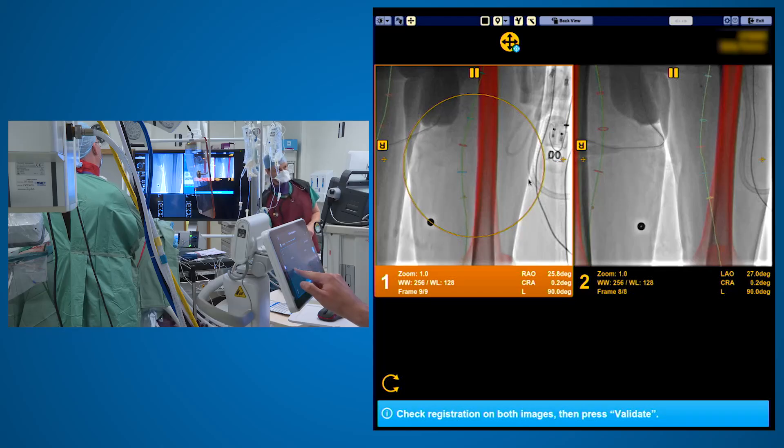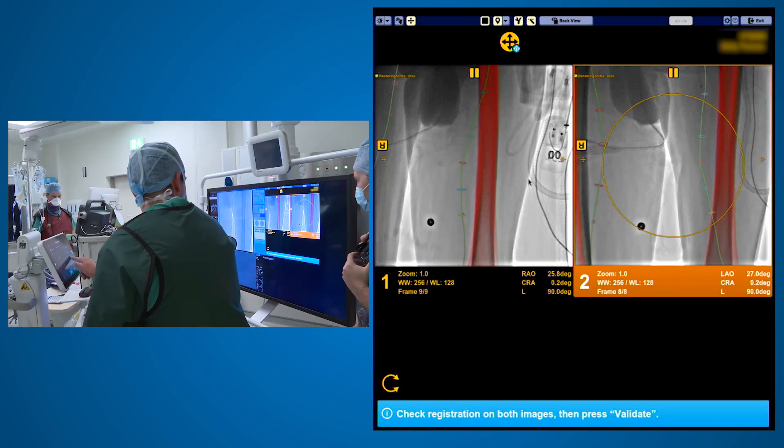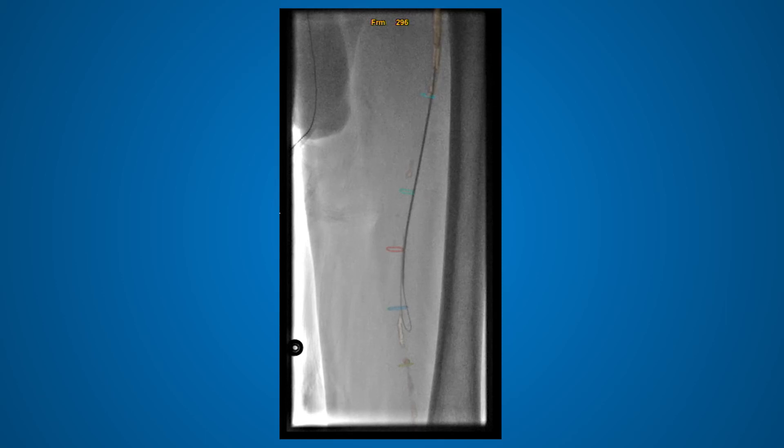The fusion that was used in today's case made a big difference. When you're doing a sub-intimal angioplasty, one of the concerns is whether you're staying in the path of the artery or not, but with the fusion system it was very easy to see and given targets to head for. Overall, our impression is it's an excellent system and we're very happy with it.